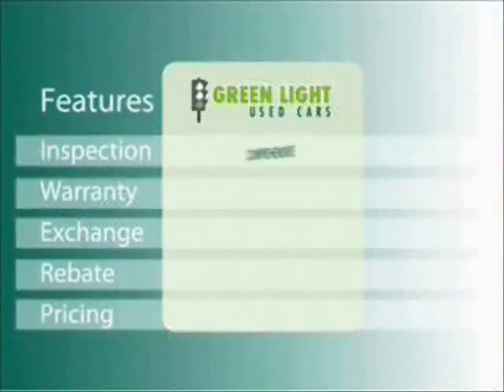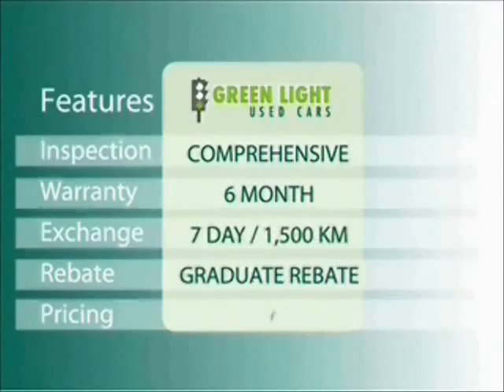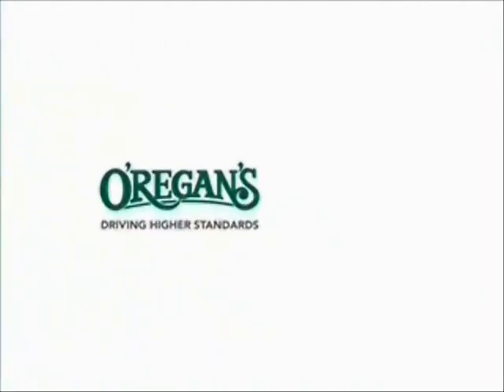At O'Riggins we use internet value pricing and our Greenlight used car warranty to ensure that we are driving higher standards.